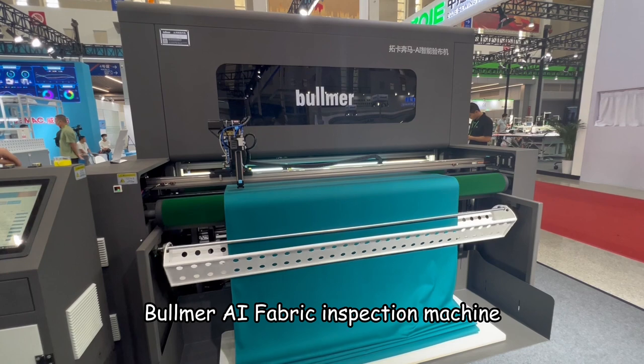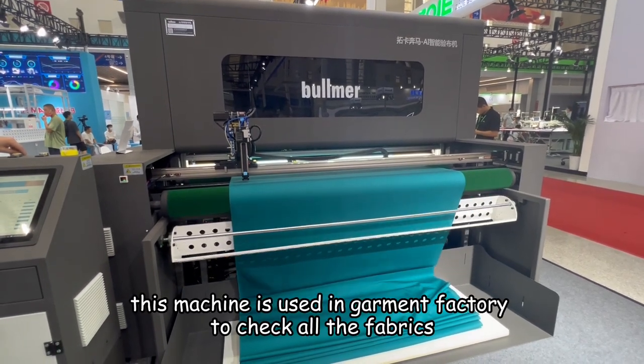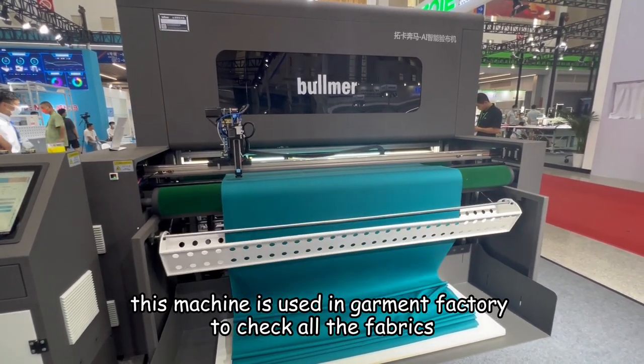Umer AI Fabric Inspection Machine. This machine is using the dummy factory to check all the fabrics.